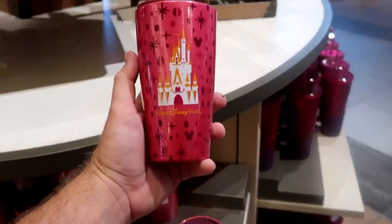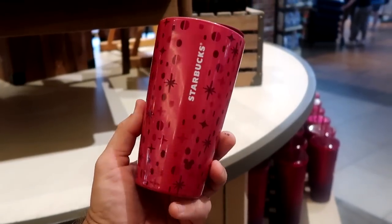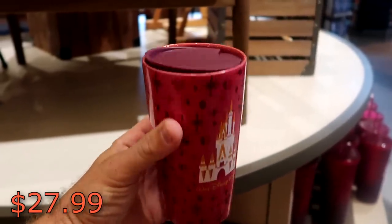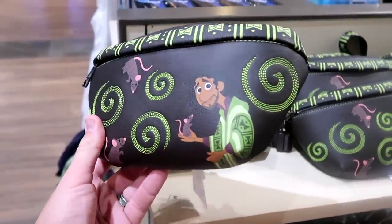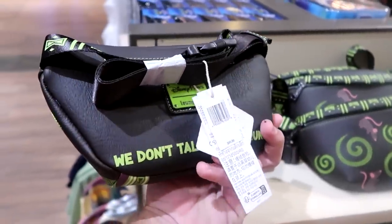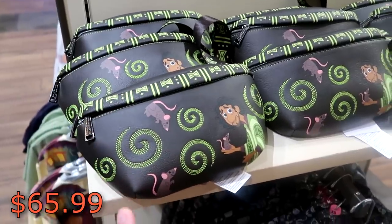There is one more Starbucks item I want to show you — it's a ceramic cup that says 'Walt Disney World' with the castle, has some hidden Mickeys, the Starbucks logo, and a plastic lid on top. These are $27.99 and really nice. They've also recently started to get a lot of Bruno merchandise — this one here is like an embroidered fanny pack, and this one is actually a Disney Lounge Fly that says 'We Don't Talk About Bruno' on the back. Those are $65 a piece and the leather feels very premium.